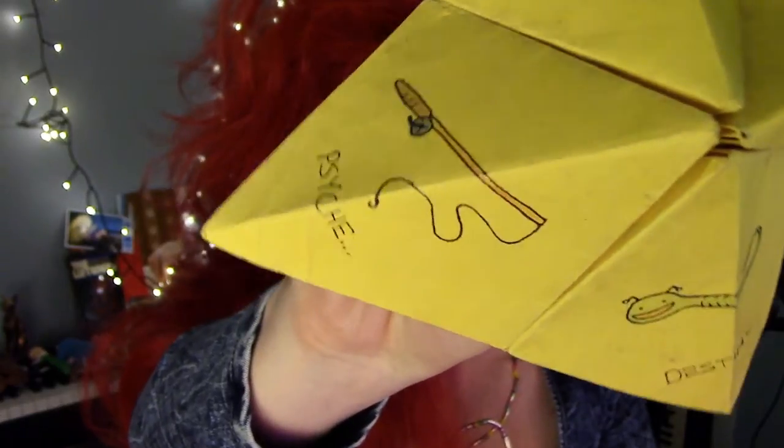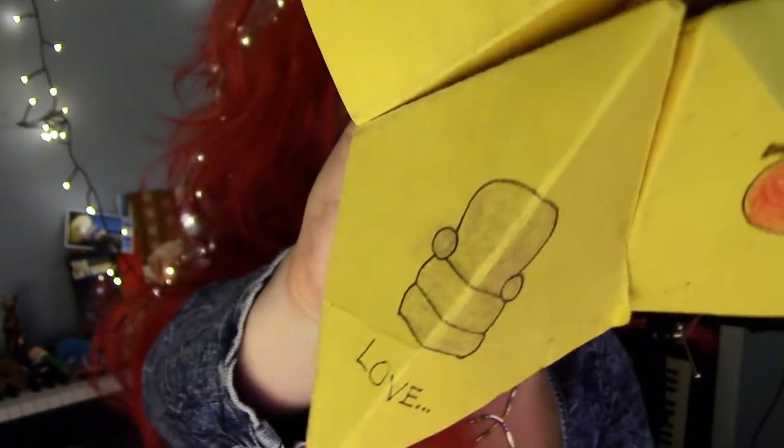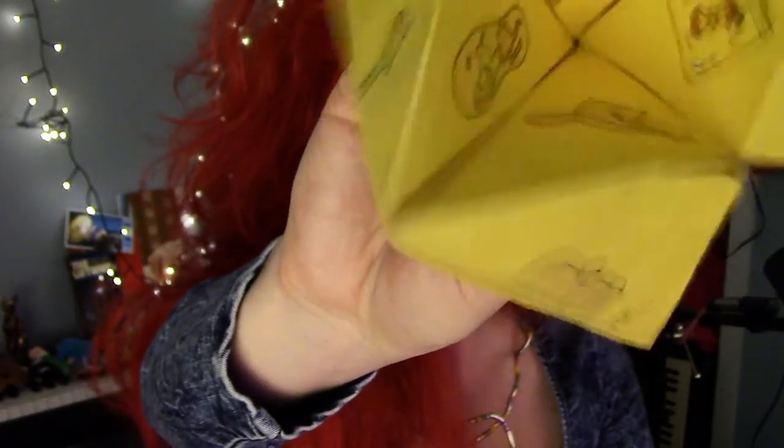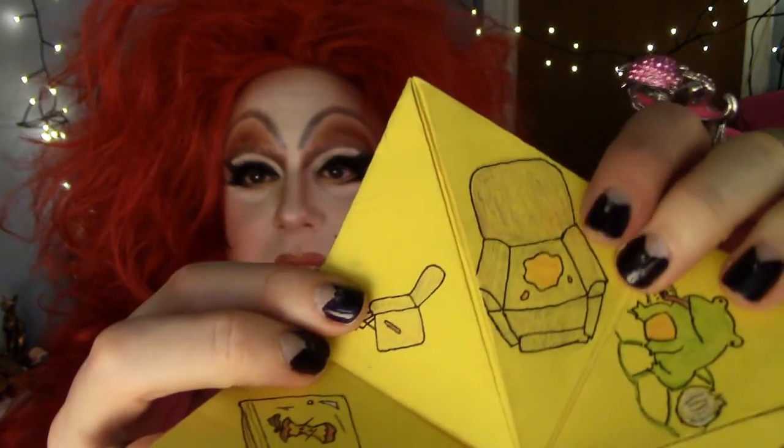This is a kind of tchotchke art piece that I made when I was in art club in high school. It's a fortune teller. So — Psyche, Destiny's Little Tadpole, Love. Okay, I got MBE — ooh, look, I got the chair turned into a recliner! But it also can turn into a pea stain.